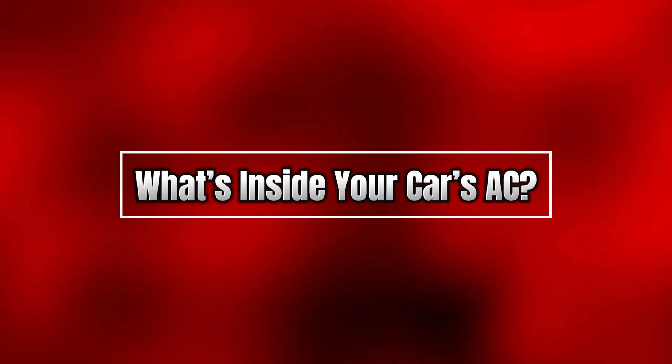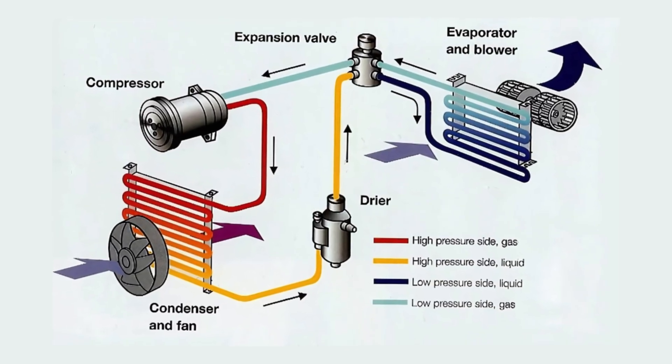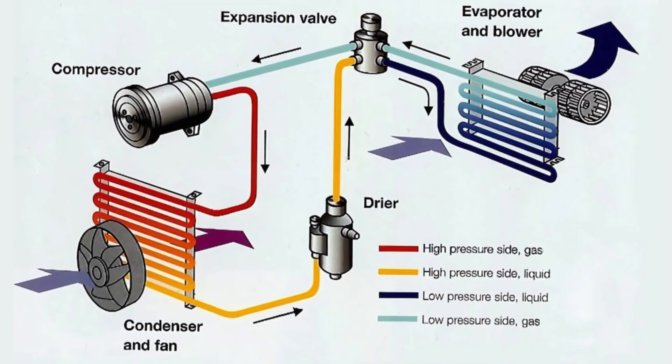First, the basics — what's inside your car's AC? So your car's AC isn't magic, even though it feels like it. It's a clever system with five main parts.